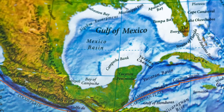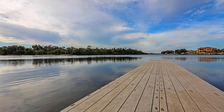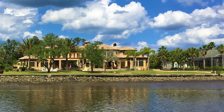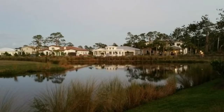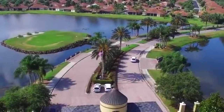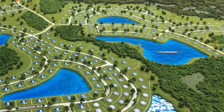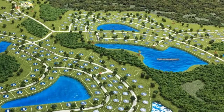Anything with a water view — and I'm not talking about the Gulf of Mexico or the Manatee River, I'm talking about one of the little ponds and lakes you find in all of our neighborhoods — comes with a high premium. That's followed by a preserved view. If you're lucky enough to get a little of both, maybe at the end of a cul-de-sac where you get both preserved and water views, that is going to be the most expensive lot in the neighborhood.